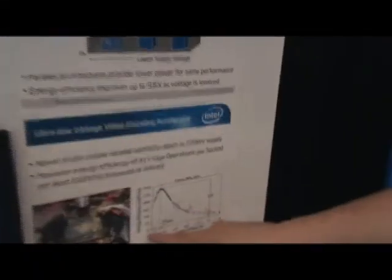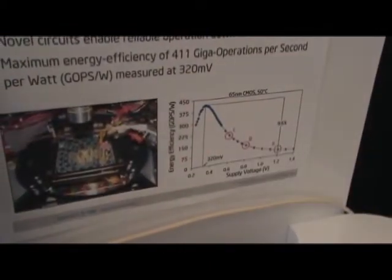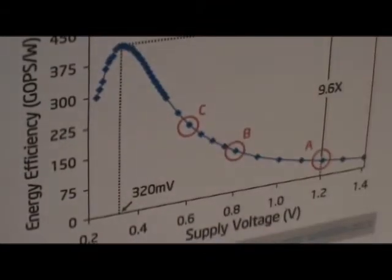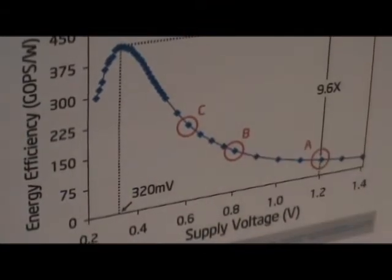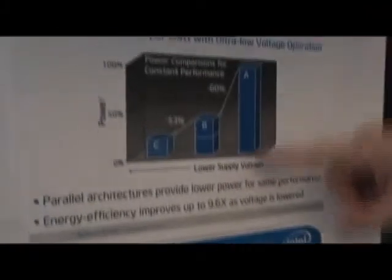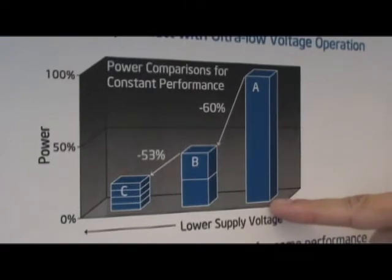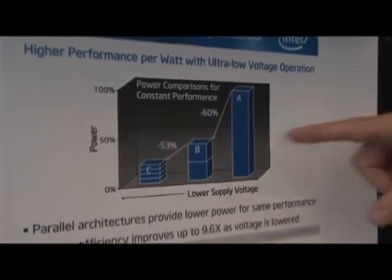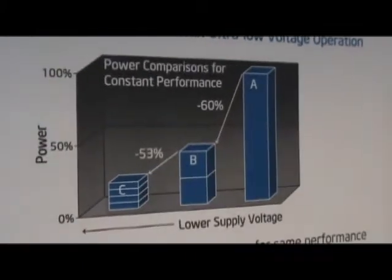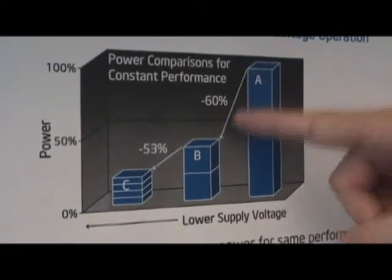Over here, this is a plot showing how energy efficiency scales as we reduce the supply voltage. We've shown three different points. At each point, we reduce the frequency by half, so to come back to the same performance, we would need twice the hardware. If we have one piece of hardware running at full voltage, we're at bar A. If we reduce the voltage so frequency is cut in half but double the hardware, we come back to the same performance but at 60% lower power.